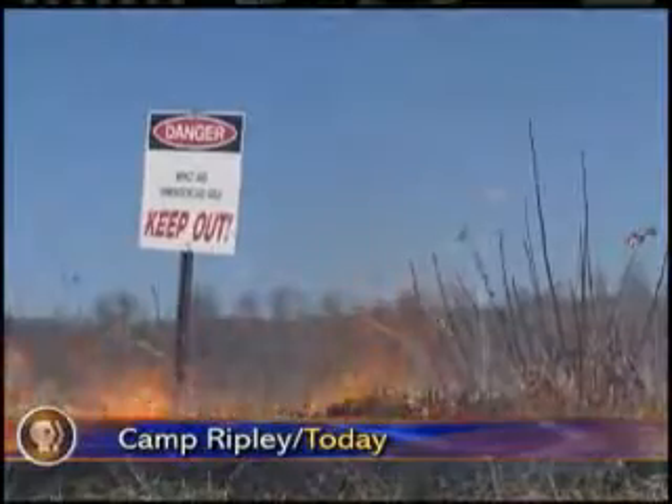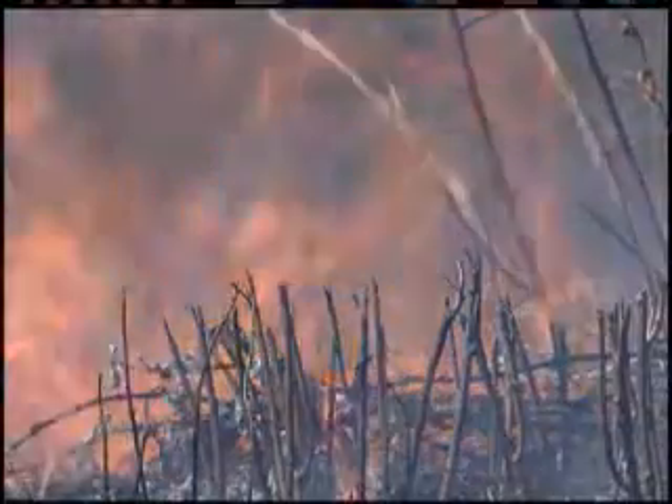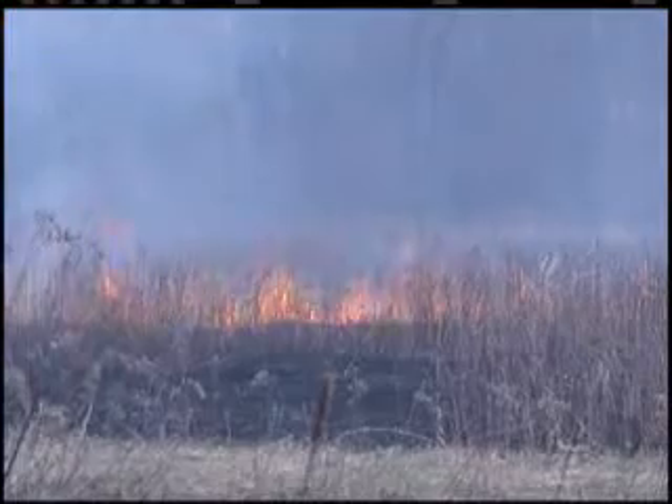Bullets and explosives used in training can easily ignite the brush. Eliminating that risk allows soldiers to focus on training and enhances safety in and around the camp.